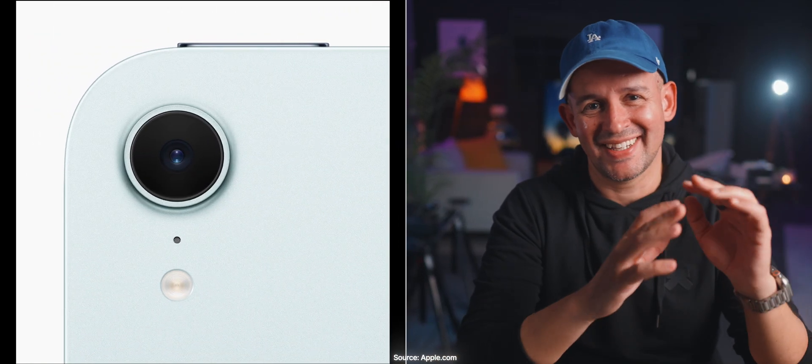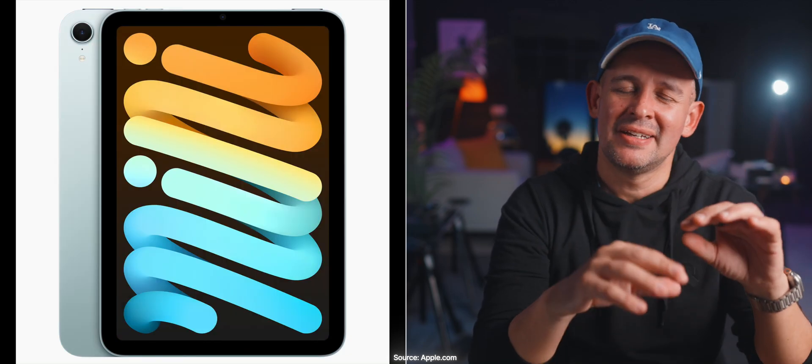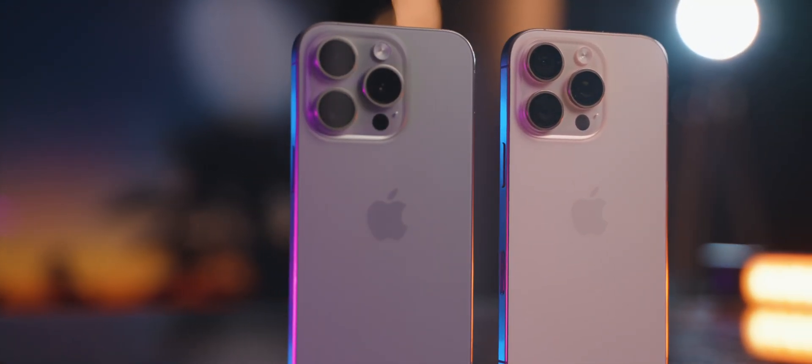I almost fell for a trick — I was so close to buying the blue iPad mini because it looks so good on the website. But then I remembered I fell for that trick before. When it comes to Apple colors, they never look as rich in real life, so I went safe and went for the starlight. I think it will go nicely with the iPhone in desert titanium — which was also a little bit of a disappointment, because it looked much darker and more saturated on the website. Not this time, Apple.